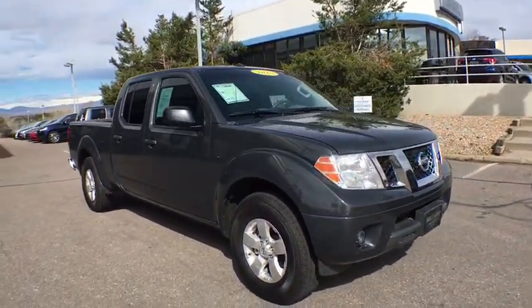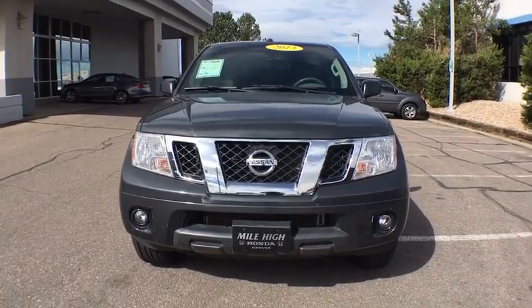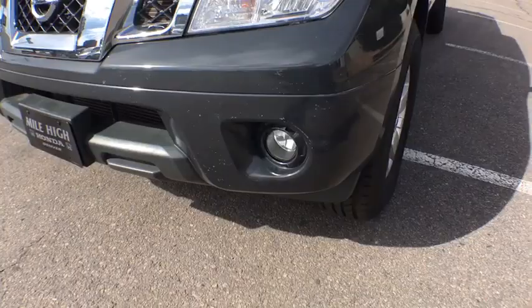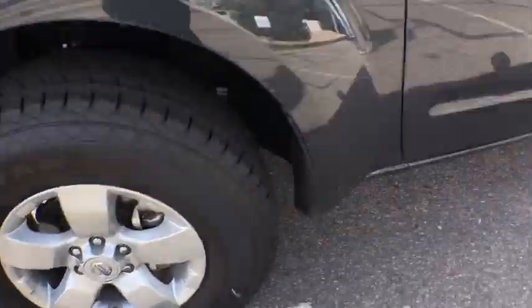Here are some of this vehicle's great options: stability control, traction control, anti-lock braking system, steering wheel audio controls, keyless entry, Bluetooth, adjustable steering wheel, power steering, aluminum wheels, four-wheel disc brakes.